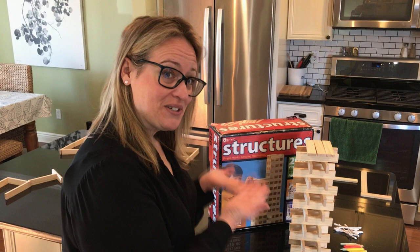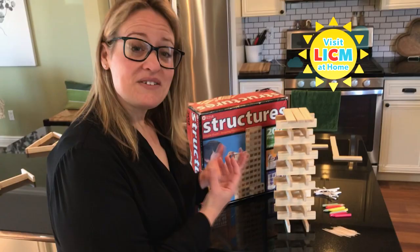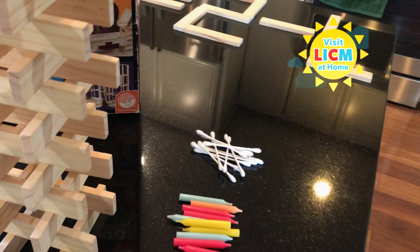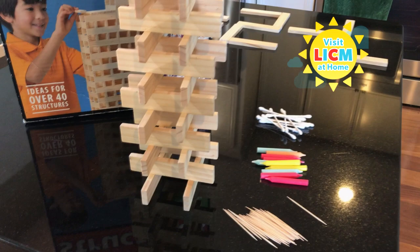Hi everyone, this is Amy, director of education and visitor experience. We know Kiva is a fan favorite at the museum, and you're used to building in 3D, but did you know you could also build in 2D? We can also do tons of brain teasers. If you don't have Kiva, it's not a big deal — you can use toothpicks, candles, Q-tips, spaghetti, anything long and thin, kind of like a Kiva plank. Let's walk around and see our first challenge.